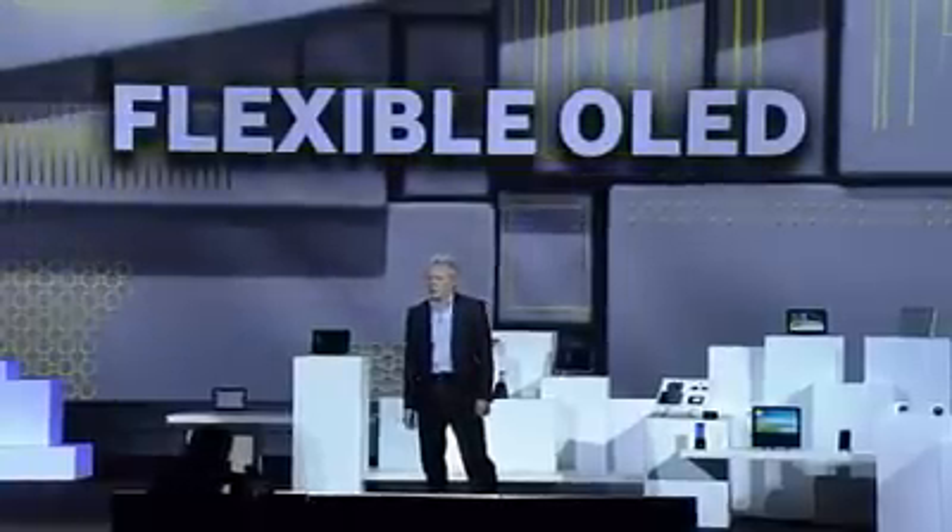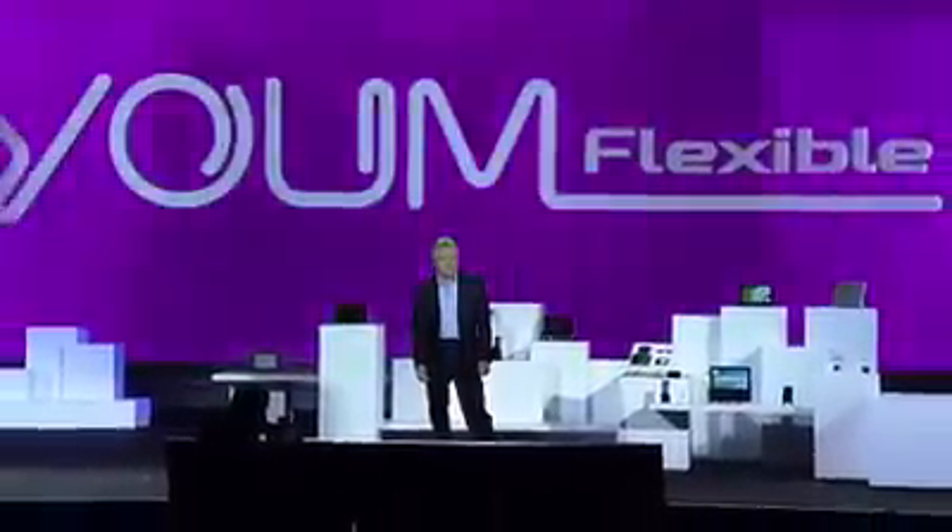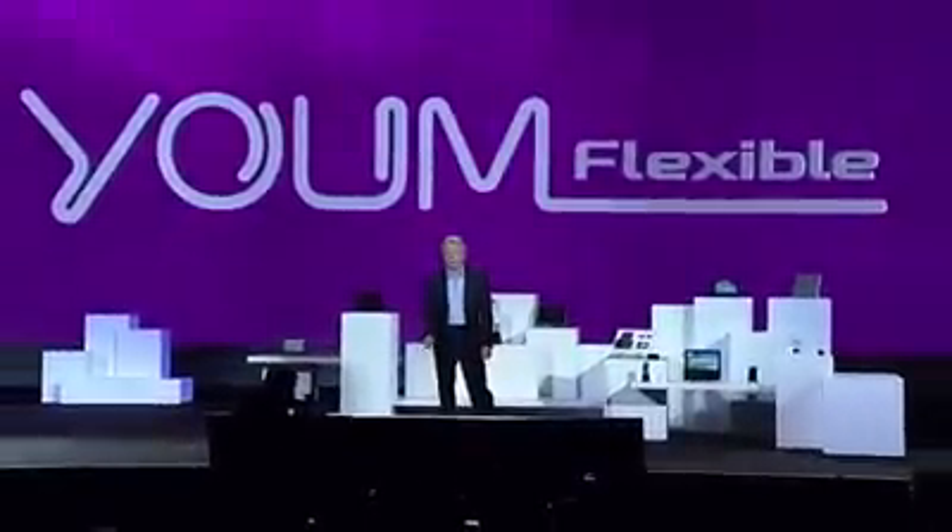We're so confident about the market potential of flexible OLEDs, we're creating an entire new line of them under the YUME brand name. YUME doesn't just bend the rules of display technologies — it completely rewrites them.